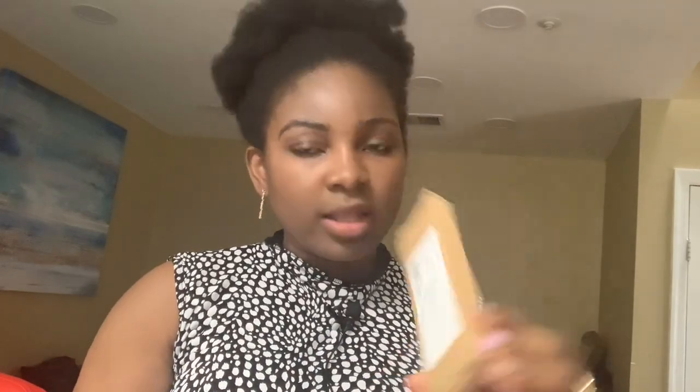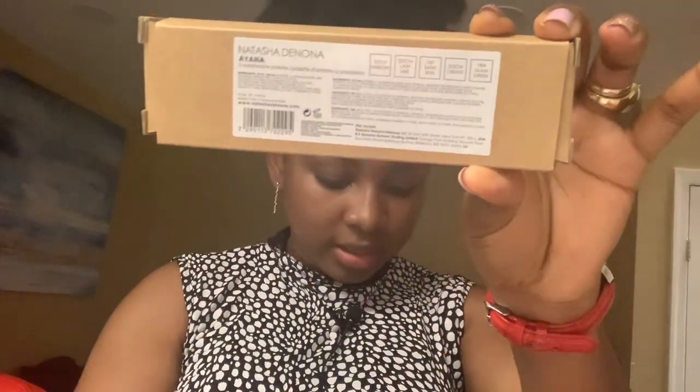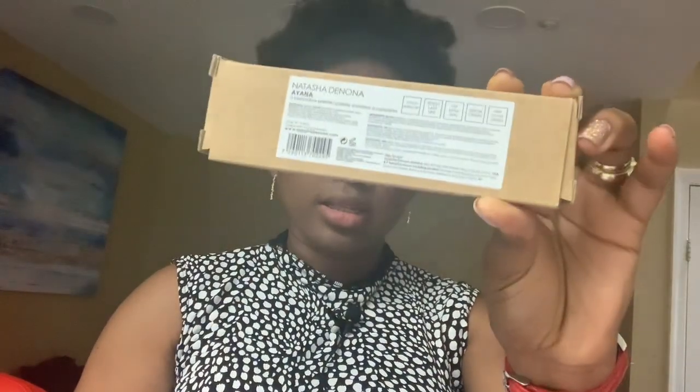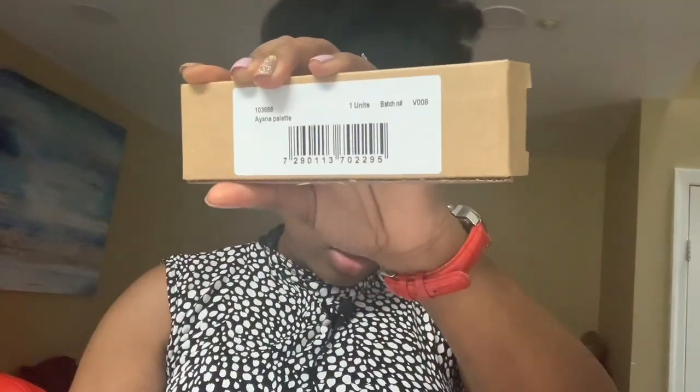Let me start with the first one. This is the Natasha Denona Ayana Palette, and it retails for $48. Let's open it and see what we've got. Oh wow, that's the palette!